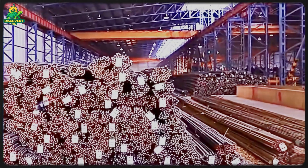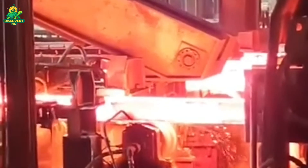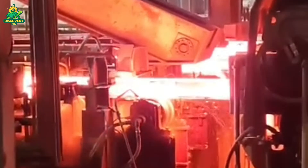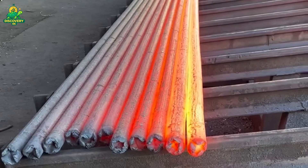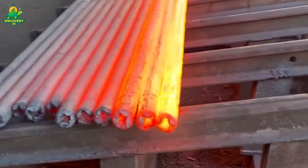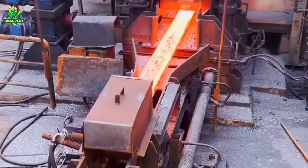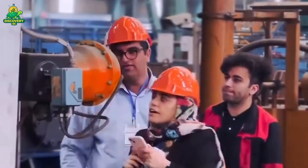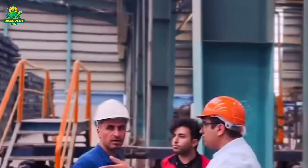Next up: continuous casting. Molten steel is poured into a mold that quickly cools it into a semi-solid shape — typically a square billet about six to eight inches wide. The billet then travels through a series of rollers and water sprays to fully solidify while maintaining its shape. This continuous casting method is faster and more efficient than traditional ingot casting, with virtually no waste. The red-hot billets are then cut to length and sent to the reheat furnace for the final forming stage.